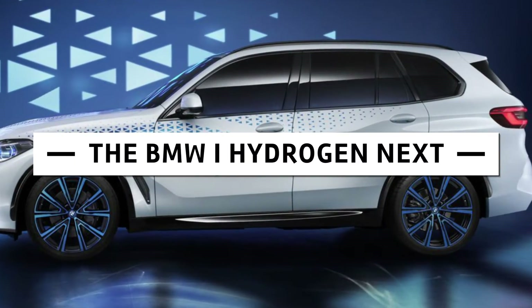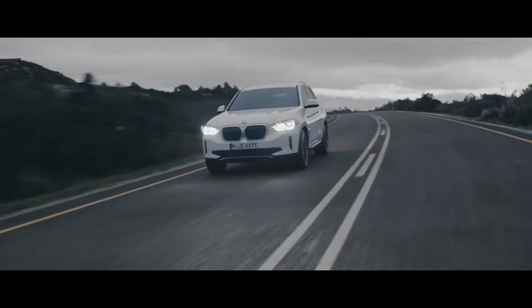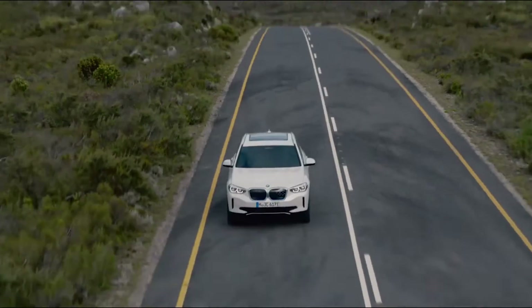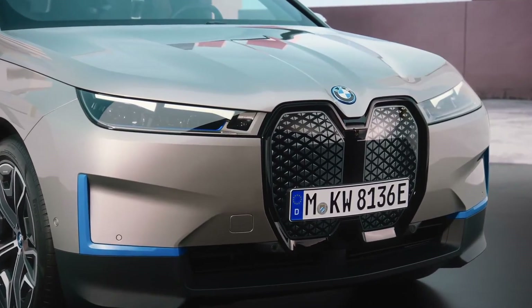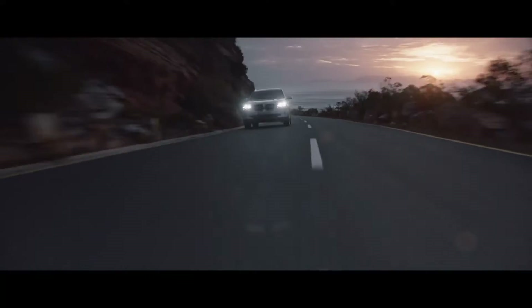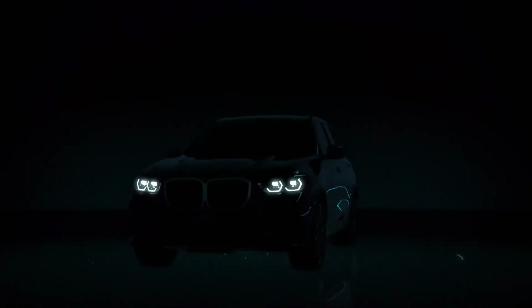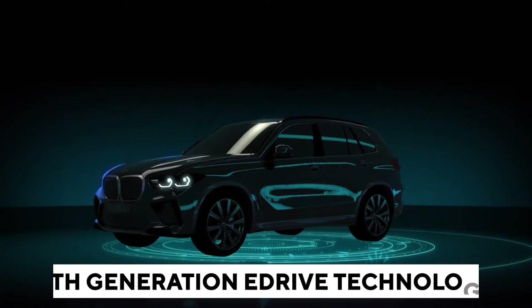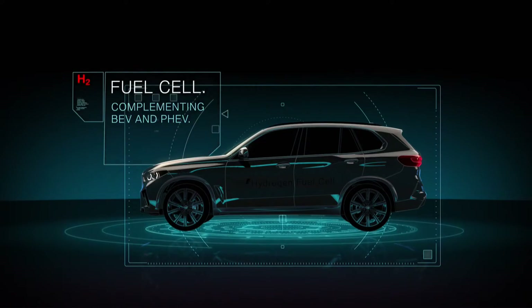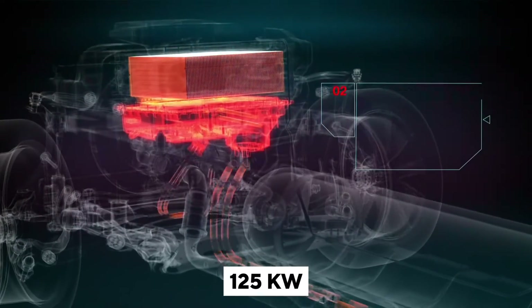BMW i-Hydrogen Next: The BMW Group is starting to test near-standard hydrogen fuel cell vehicles in real-world scenarios on European roads. The BMW i-Hydrogen Next is an all-electric vehicle that converts hydrogen into energy in a fuel cell. Its hydrogen tank fills up in three to four minutes — just like the fuel tank of any other combustion engine vehicle — and provides a range of several hundred kilometers in all weather conditions. The entire drive system blends hydrogen fuel cell technology with BMW's fifth-generation eDrive technology, already experienced in the BMW iX3 and soon in the BMW iX and i4. The energy produced in the fuel cell delivers an electrical output of 125 kilowatts, equivalent to 170 horsepower.